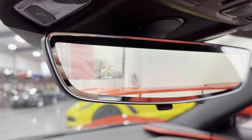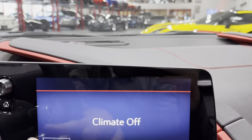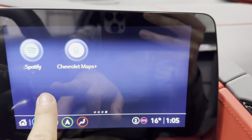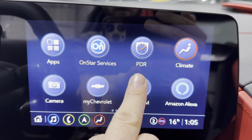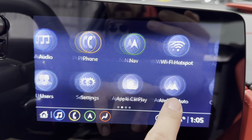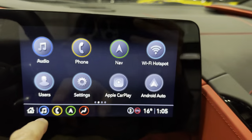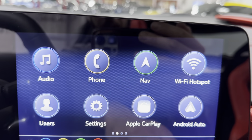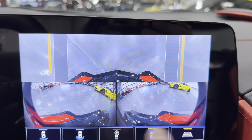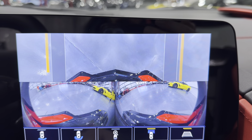Universal garage door opener in the visor, and you have your rear camera mirror which you can also turn off. Down here we have the touchscreen — going to the home screen, you've got various icons including the performance data recorder. We have factory navigation, and also Apple CarPlay and Android Auto. Hitting the front camera button, you can see the front of the car with side angles — you can even see your front spoiler.